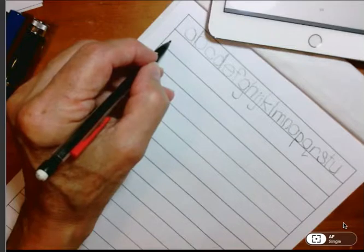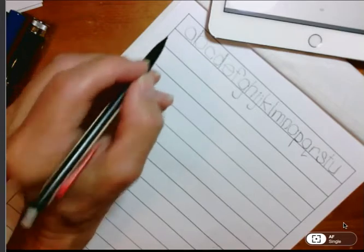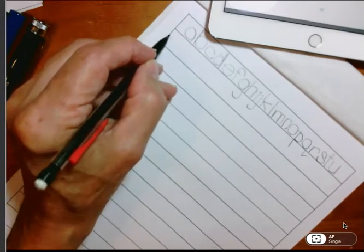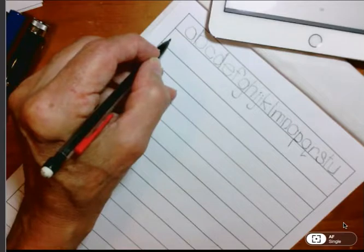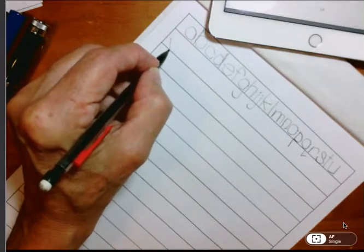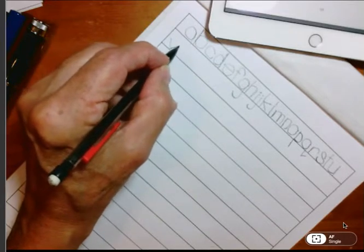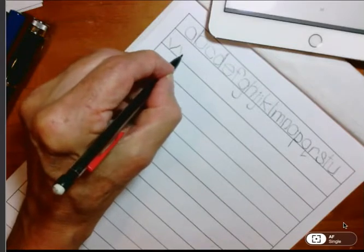V starts with a line, so put it close to the preceding letter, and write a line in the direction we write, then without picking up the pencil, finish it. W is just two of those — pretty easy.